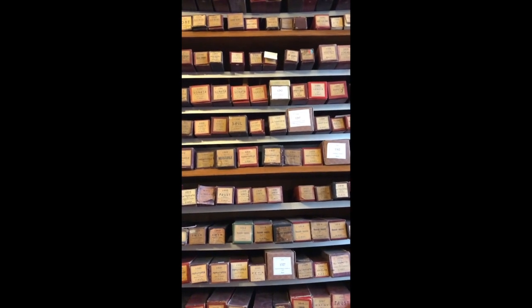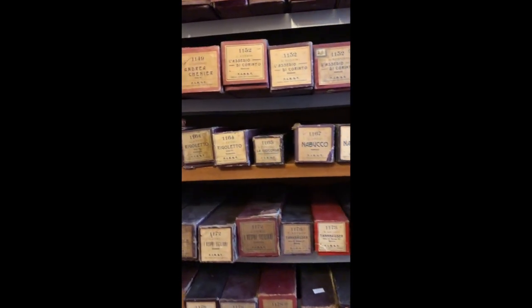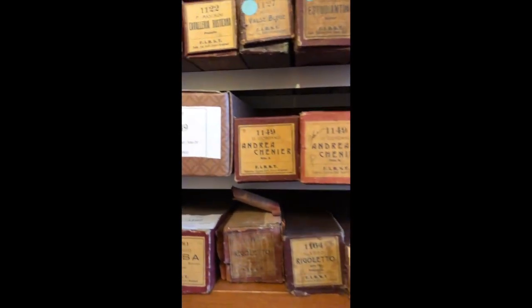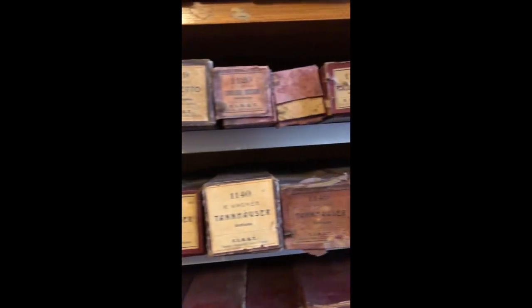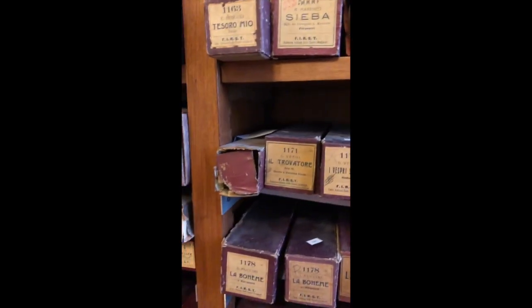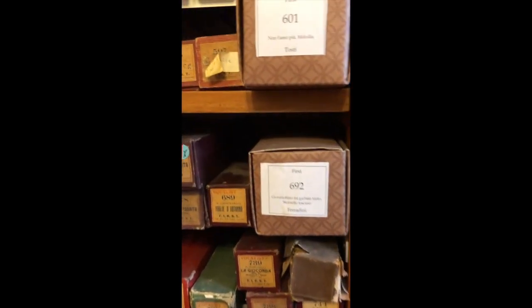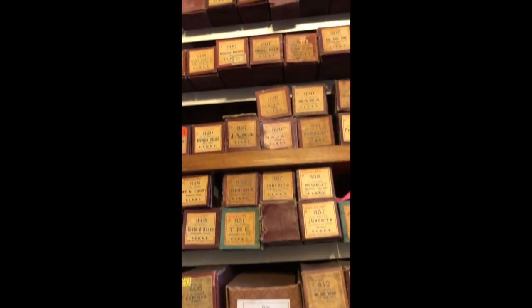Lots and lots more piano rolls. Let's get some more close-ups — more opera. Huge collection.